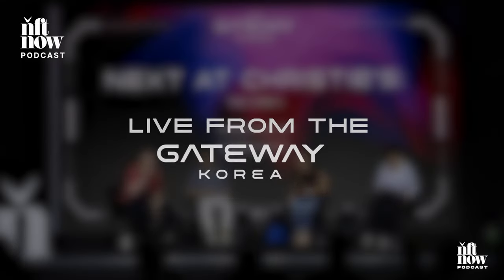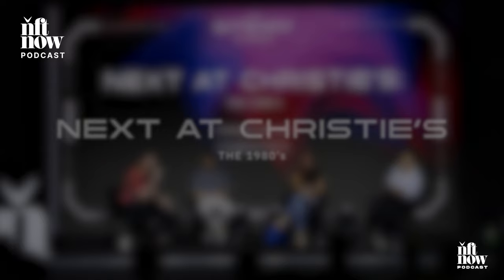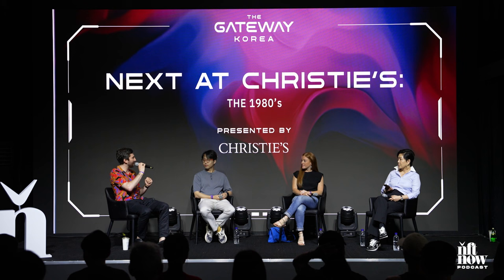GM, welcome everyone. How we doing today? Get the energy up because we have a very, very special panel with Christie's. I'm super excited. We have the honor of the global premiere exhibition of Keith Haring's Pixel Pioneer — Christie's auction of five pieces, digital drawings that he did with an Amiga computer in the 80s. This is a very, very big deal. Let's get it.